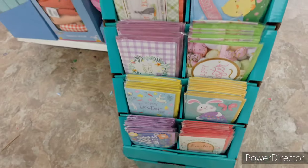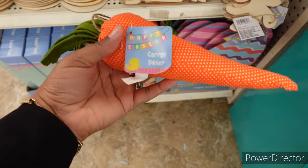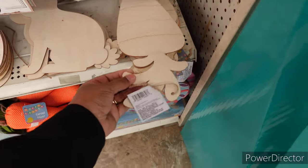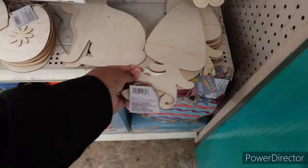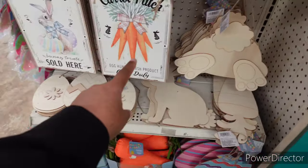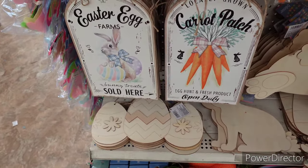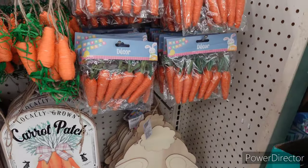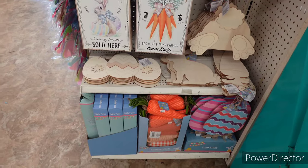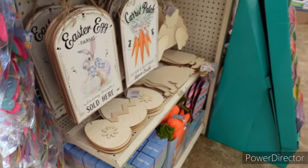Now over here they have the yard stakes — the carrot decor. I can't get over these, they are so nice. Anywhere else you'd pay more than a dollar twenty-five. They're real nice and so huge! You have the wooden carrot, then the bunny, the set of three eggs, 'Bunny Tail,' 'Locally Grown Carrot Patch,' 'Egg Hunt,' 'Fresh Product Open Daily,' 'Easter Egg Farms,' 'Bunny Treats Sold Here.' Nice! And then a little carrot decor and garland, and they got the little Easter tree right here.